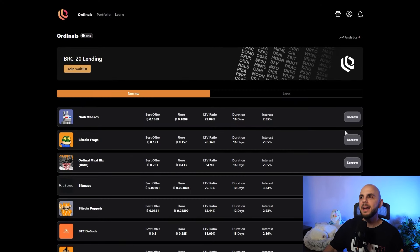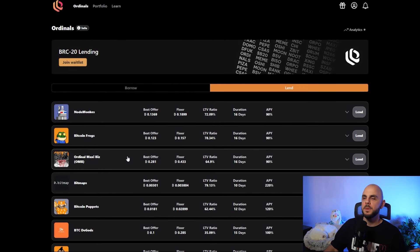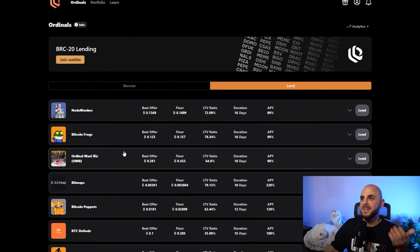Last but not least, we have Liquidium Fi. This one is very new to me — I just recently discovered it. It's a platform for borrowing and lending your Ordinals — your Bitcoin NFTs. Make sure you understand DeFi and the risks involved with borrowing and lending before using this. I'm personally not going to borrow any of my NFTs, but I might loan out some money against more stable collections like OMB. If I loan someone 0.1 Bitcoin against their OMB and they fail to pay it back, I get their OMB at half price — and there are probably people who forget to pay back their loans. So I might try this out.